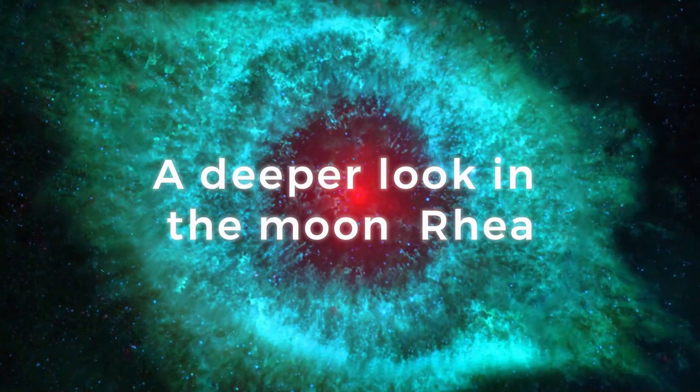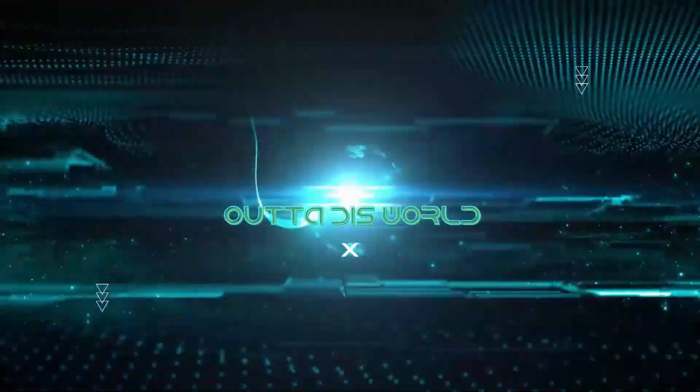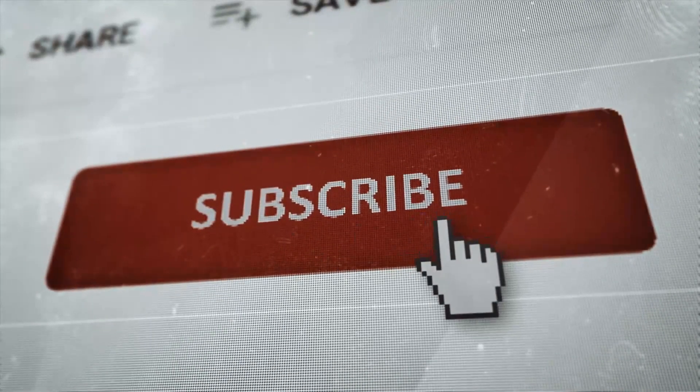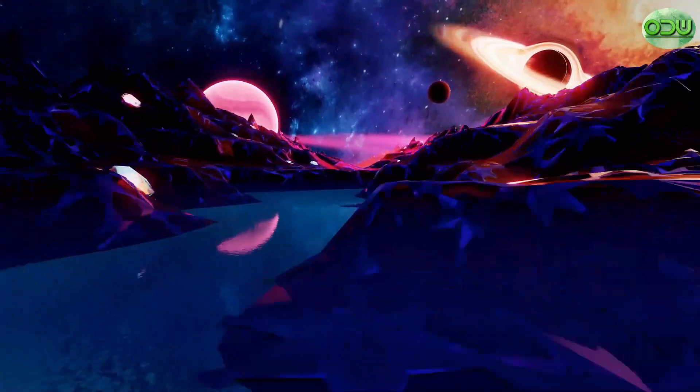A deeper look into the Moon Rhea. Welcome to another video. If you enjoy this type of content, subscribe and hit the bell icon so you never miss out on any of our latest and greatest uploads.